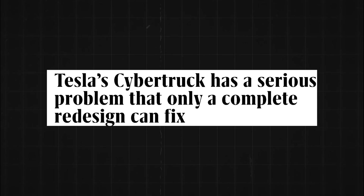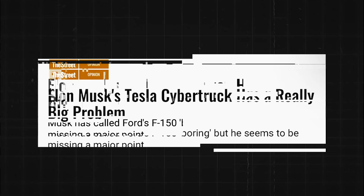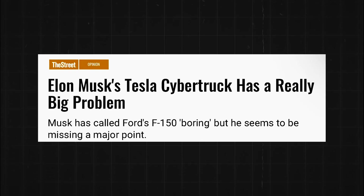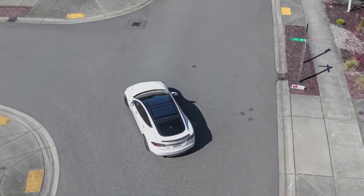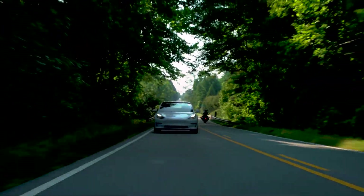Is Tesla sacrificing safety for cost-cutting? And what exactly went wrong with the Cybertruck? Stay tuned till the end as we're going to spill all the beans in just a few electrifying minutes. We promise not to waste your time.